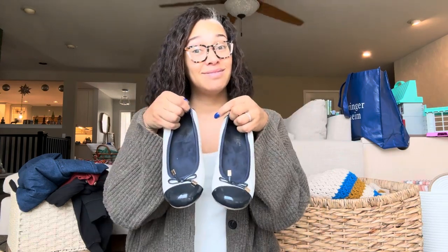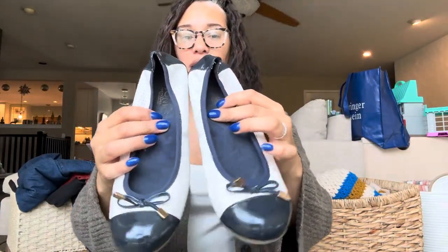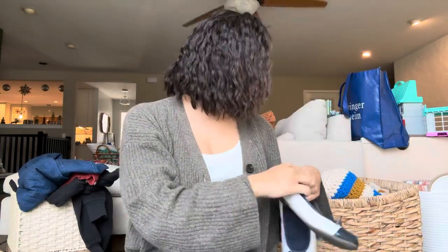Next up — when I saw these shoes I was like, I don't want these, but then I saw they are the brand Bionic, which is a great brand to sell. I don't know how this style will do, but they're in pretty good shape, so I'm excited about those.